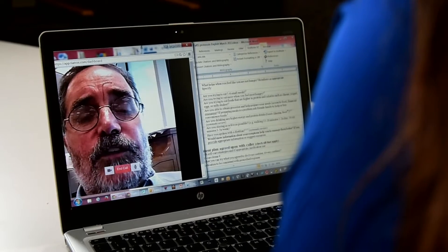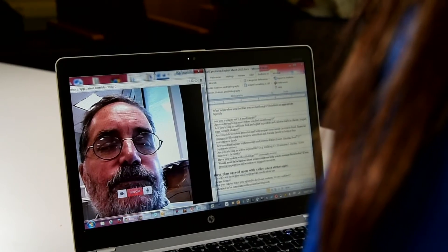Every year, 1.4 million Americans are diagnosed with cancer. The cost of that care is about $125 billion. But the statistics don't capture the reality of patients' lives — different physicians, different offices, inpatient care, emergency room care, extended care.